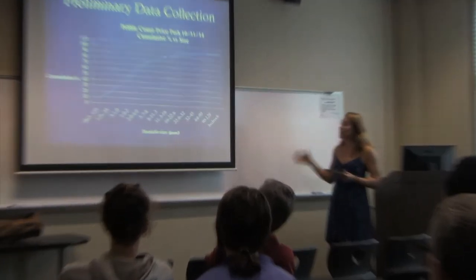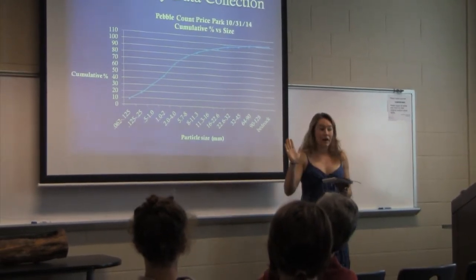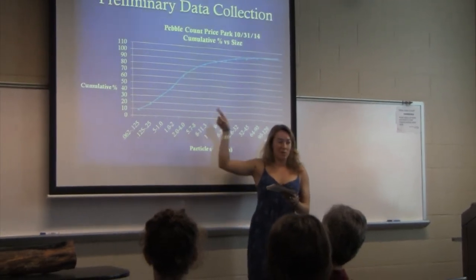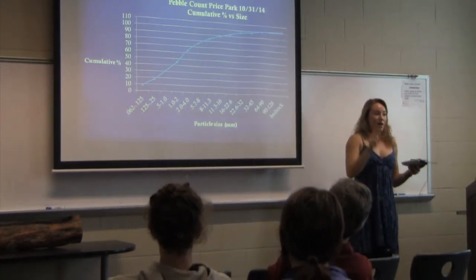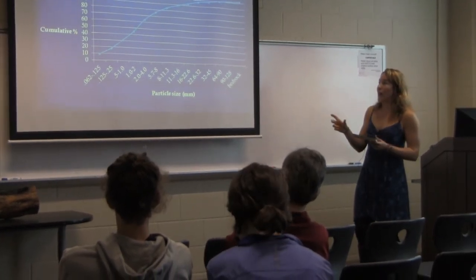Don't get alarmed by the graph — what you need to know is to look at the steepest area. That's about right here, where you have the steepest increase between two dots, indicating I found the most pebbles of that particular size category.